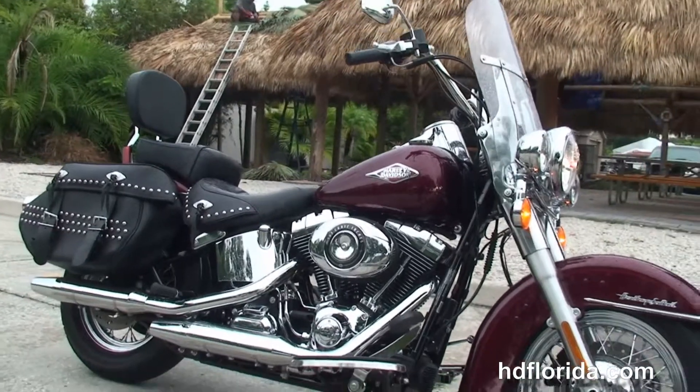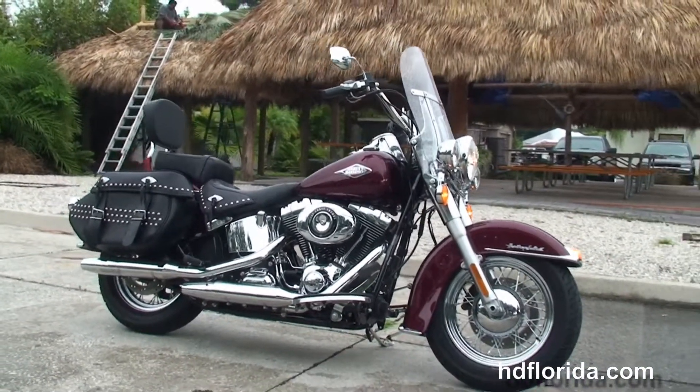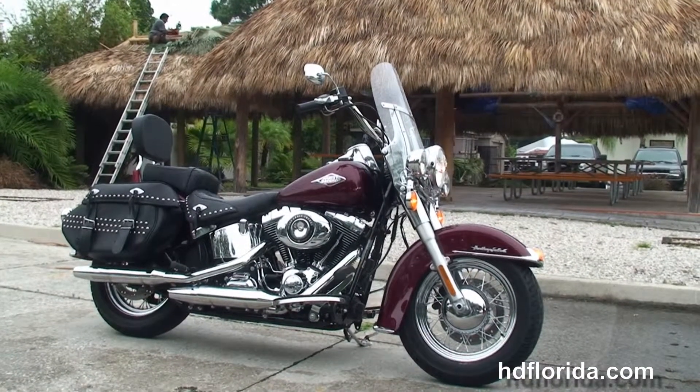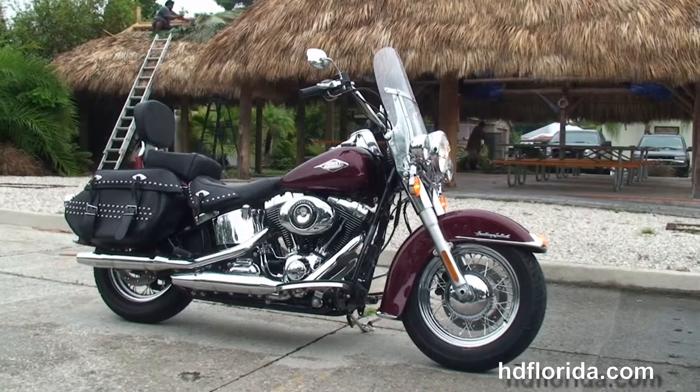Here at the world-famous Harley-Davidson of Tampa, all our bikes are fully serviced and safety inspected. We take anything on trade — import motorcycles, cars, campers, trailers, boats, RVs, ATVs — you name it, we take it, as long as we don't have to feed it.